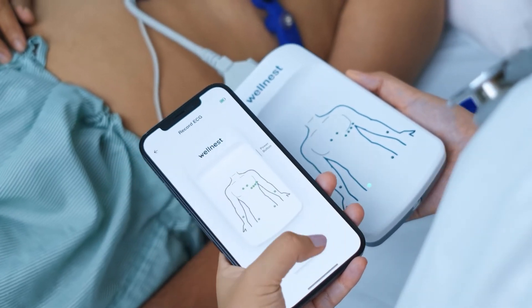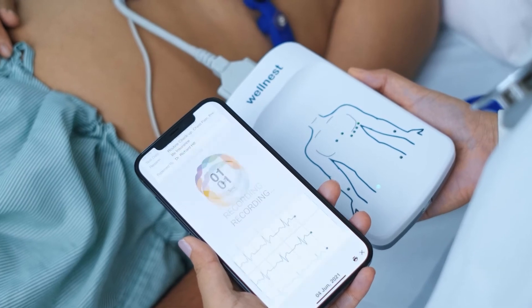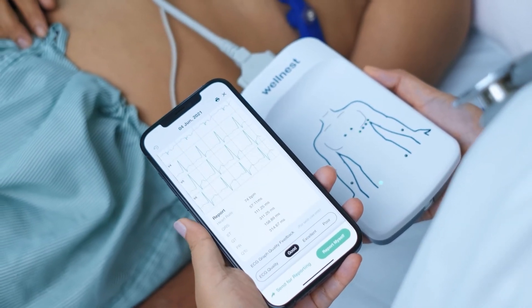Using the 12L app available on Android, iPhone and desktop, you can wirelessly record a standard 10-second ECG or live stream continuously.